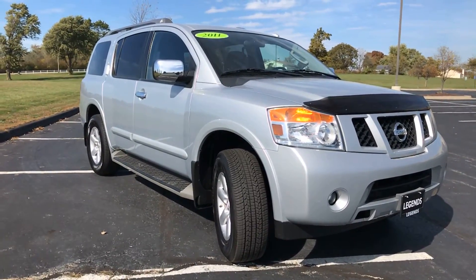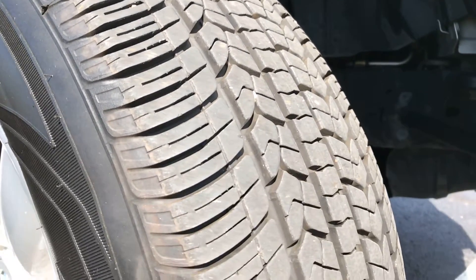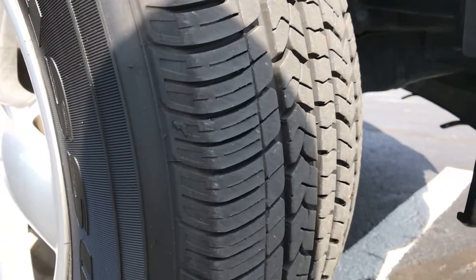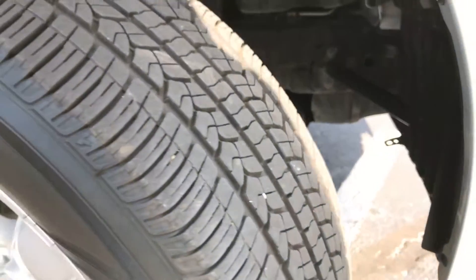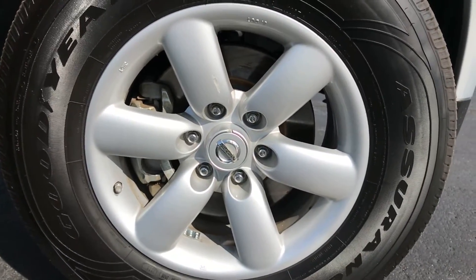Definitely a clean unit inside and out. Nothing better than going into winter with a 4x4 vehicle and new tires on it. Here's a better shot at those alloy wheels.